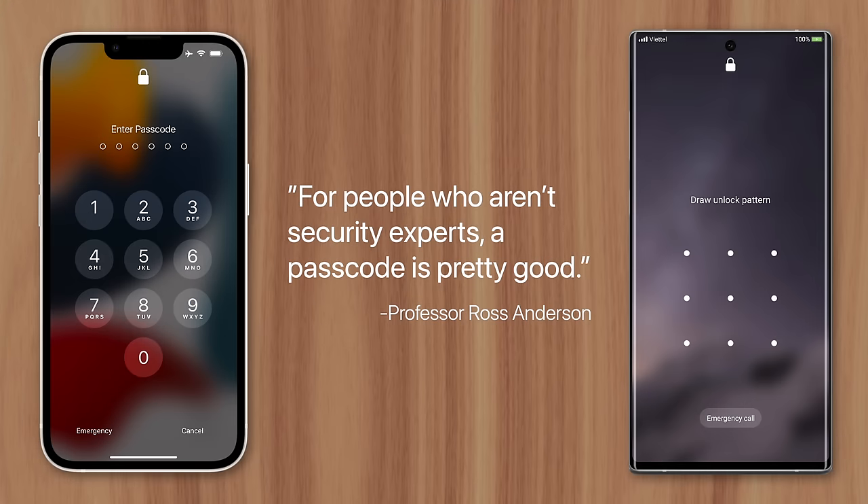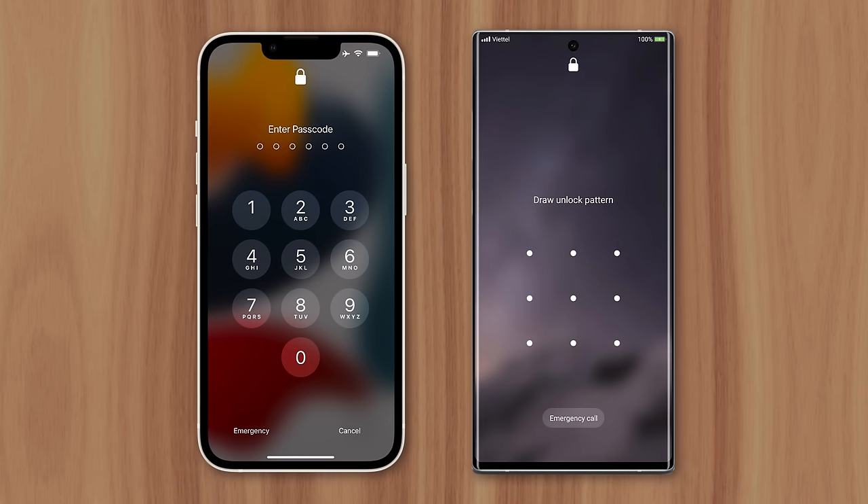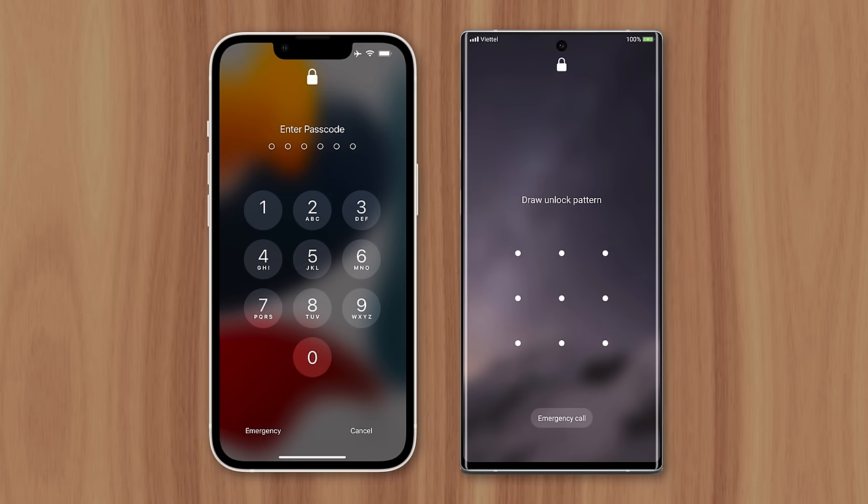Ross Anderson, a security engineering professor, said that for people who aren't security experts, a passcode is pretty good. This is because it's much harder to see and remember what numbers someone pressed when entering a passcode, compared to the visual cues of swiping out a pattern, to which the answer is literally presented on the screen for onlookers.